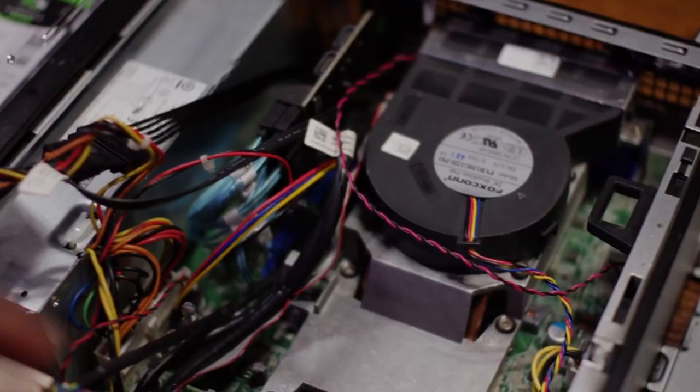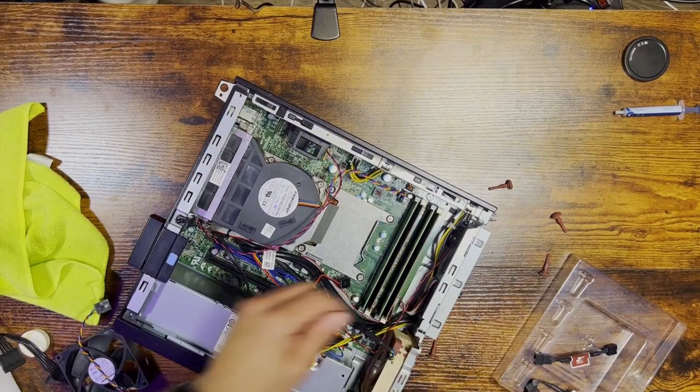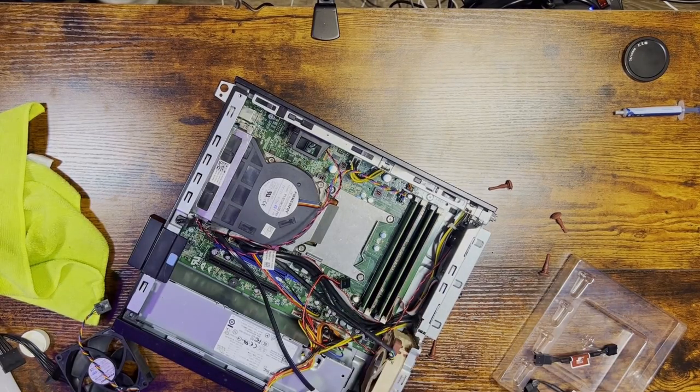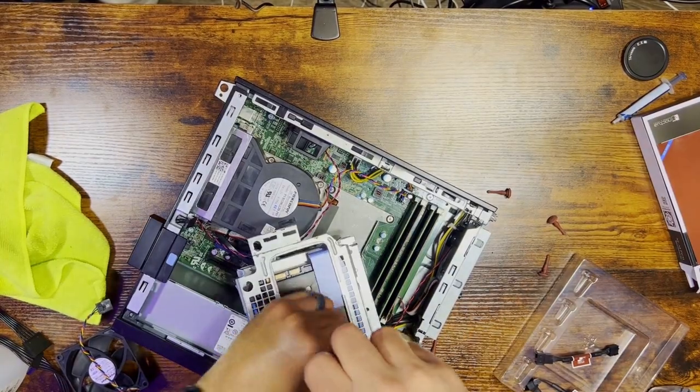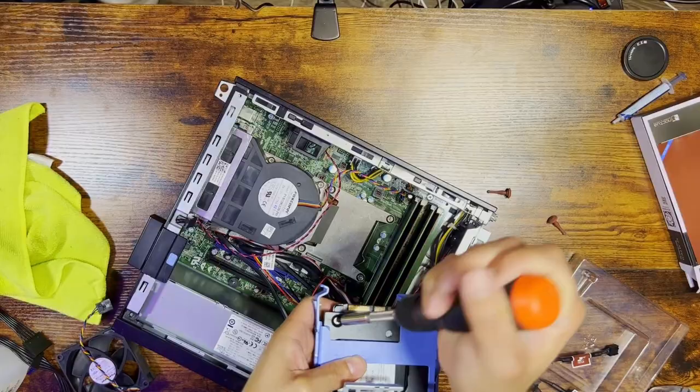The first reason to build that DIY home server you've been putting off is saving money. Saving money is probably the main reason people want to build a server in 2023. For a small upfront cost, it could save you tons of money in the long run if you're using your own hardware to stream content and store files.